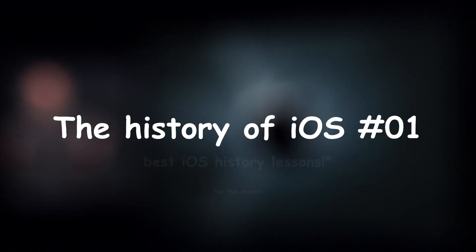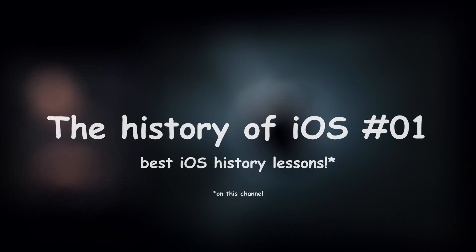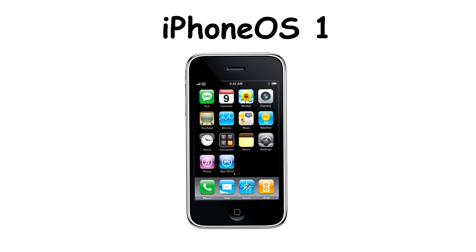Hello and welcome to the first episode of the best history lessons on iPhone OS and iOS you can find on, well, this channel. Today, big surprise, we'll take a look at the first ever iPhone OS that came along with the iPhone first generation, or 2G.